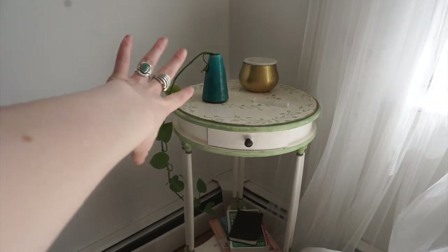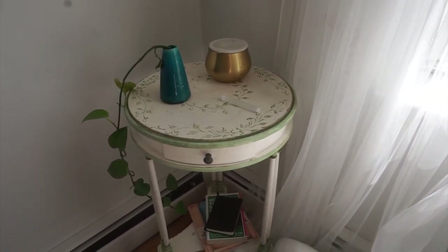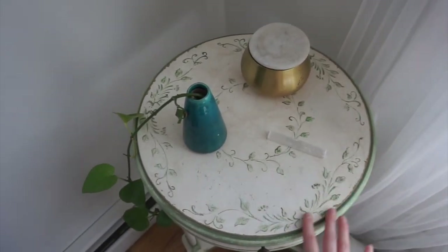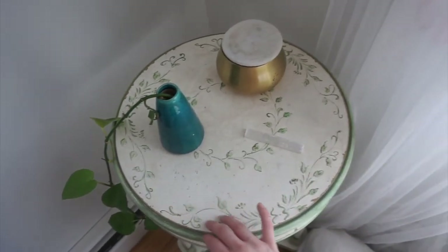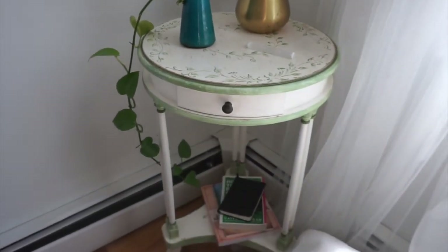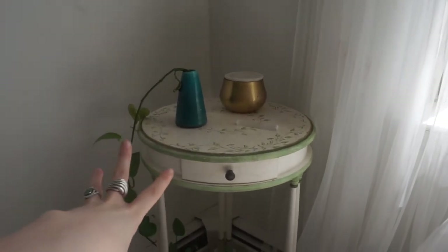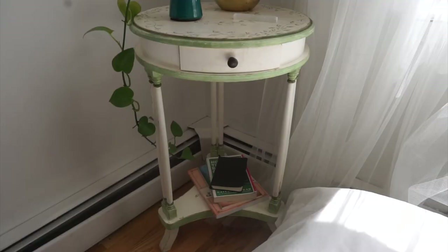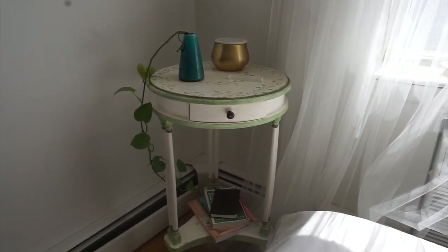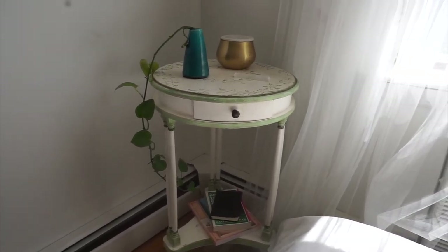I have this pothos that I'm propagating — it's just in water. This is one of my many Anthropologie candles; I love the volcano candles. I'm basic, what can I say. This little table has some flaws so it might look a little messy, but I love the green trim with the white. This is another Nextdoor find. It was originally by my bed, but when I got my full-length mirror I no longer had space for it, so I moved it over here. This is the rest of my bedroom.